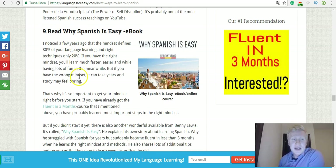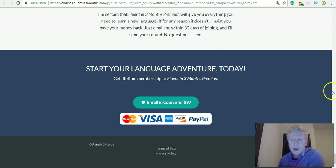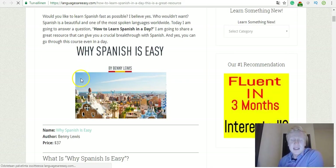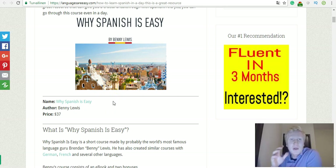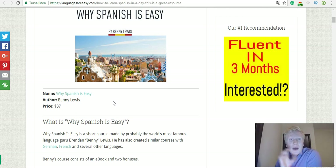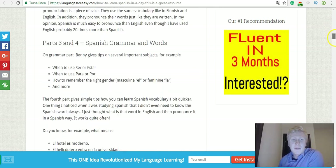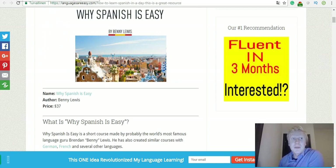Read the ebook Why Spanish Is Easy. Benny Lewis, the guy who created Fluent in Three Months, has also written an ebook called Why Spanish Is Easy. If you think Spanish is hard you should definitely read this book, because Benny talks about the right mindset and how you can learn Spanish faster. He speaks around 13 to 15 different languages and this is wonderful especially for getting into the right mindset and getting quick tips on how to learn Spanish faster.